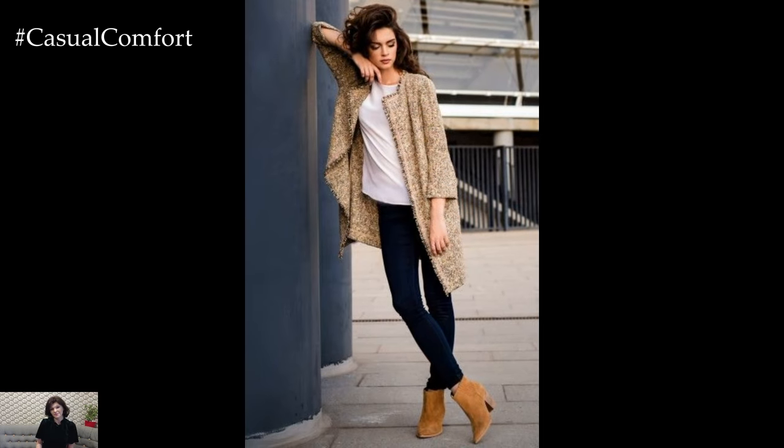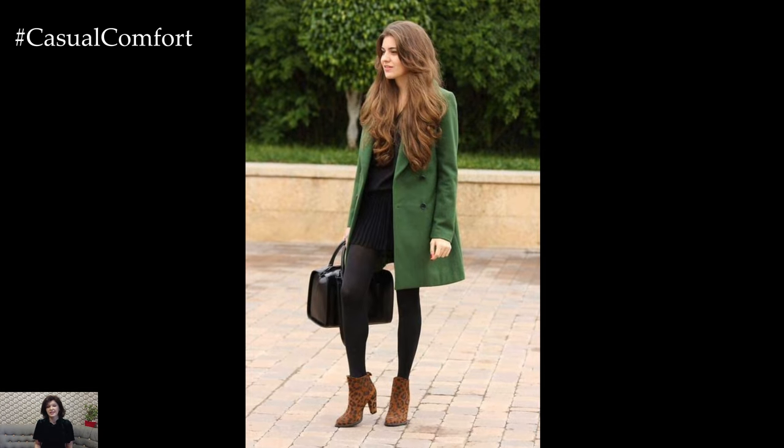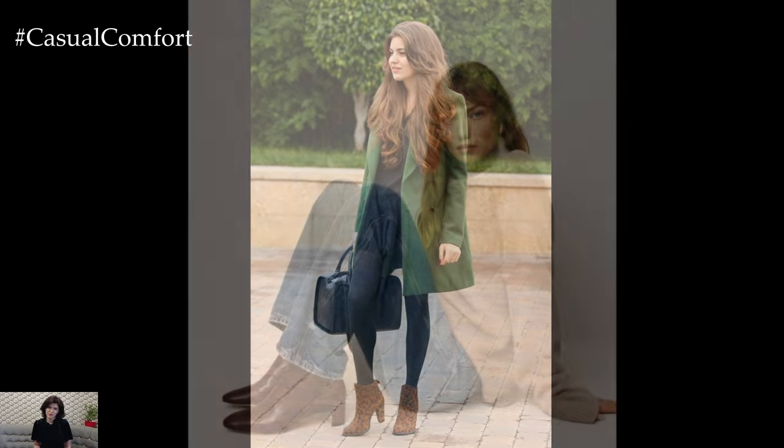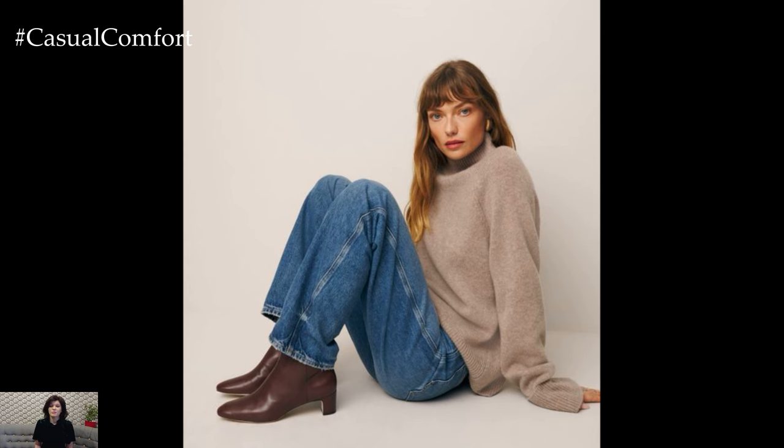Look for details like block heels or decorative buckles to add a modern touch. Ankle boots can be dressed up with a midi skirt or dressed down with your favorite pair of skinny jeans. They're the perfect shoe to keep you stylish and comfortable throughout the season.